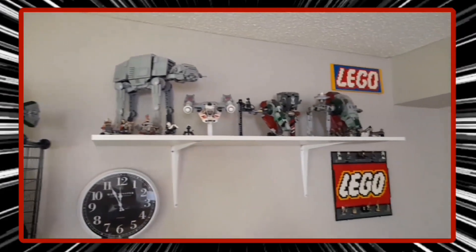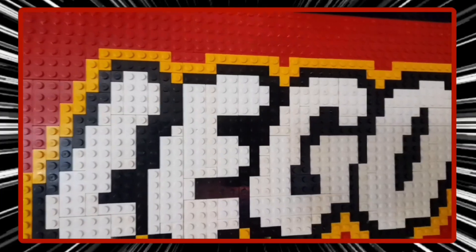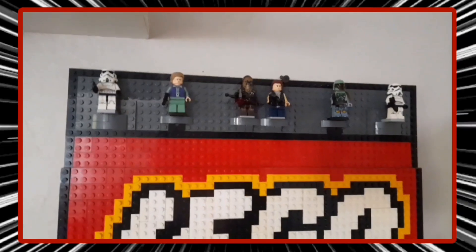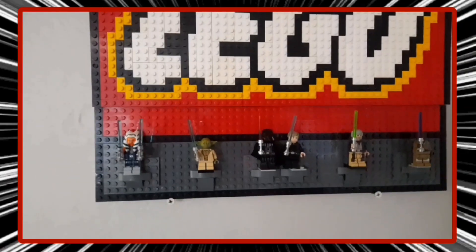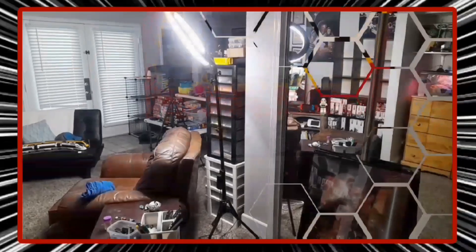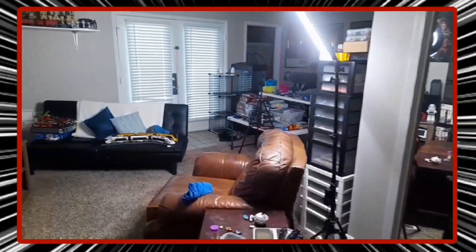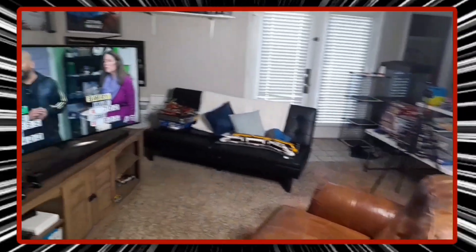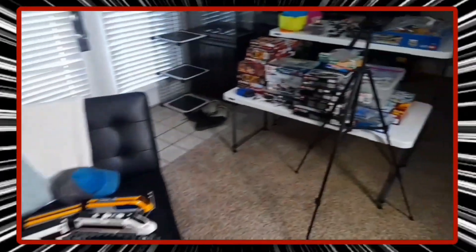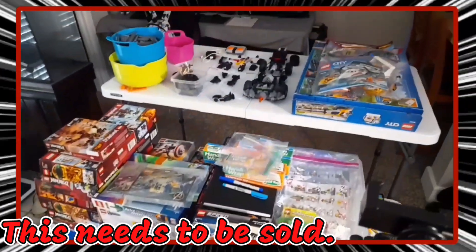I still have a bunch of other Star Wars sets to build. I took all the minifigures off and made it Star Wars also with little Star Wars minifigures. I've been working on it for a while now. At this point in the video I've just been kind of moving stuff around and trying to rearrange where the TV is going to be.